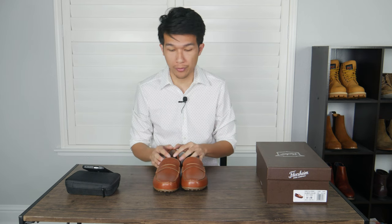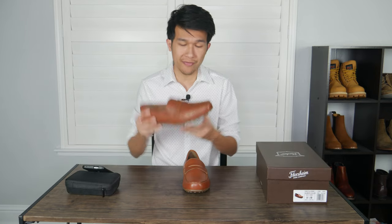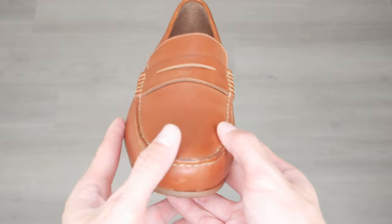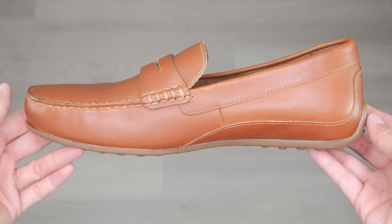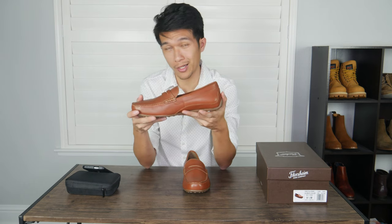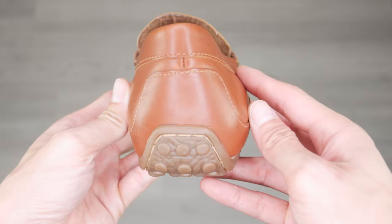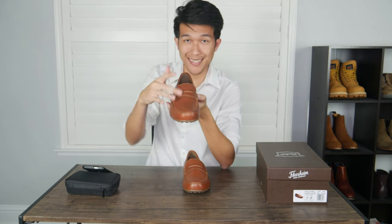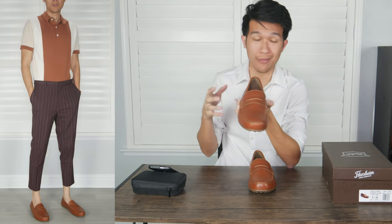Starting off, we have the Florsheim Throttle Penny Loafer. They're currently retailing at around $70. These loafers are fairly light at about one and a half pounds. The leather is constructed to wrap around and is stitched closed at the midsection. When I first put it on, I definitely felt a little bit of stiffness in the leather on the back heel area, so you definitely need to break it in first. Since I have a longer and slender foot, I decided to go with a half size bigger.